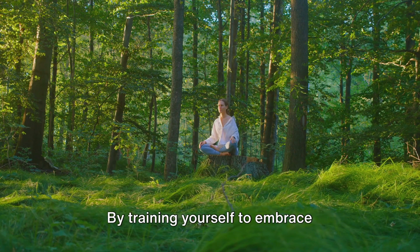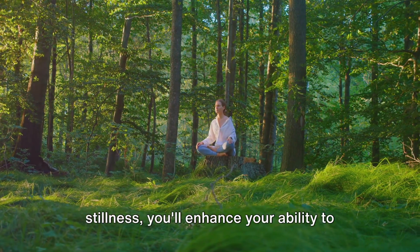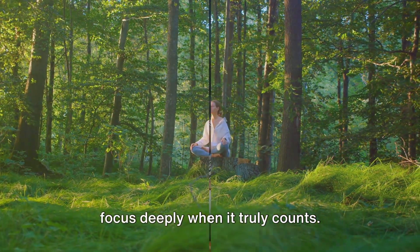Step 4: Cultivate comfort with boredom. By training yourself to embrace stillness, you'll enhance your ability to focus deeply when it truly counts.